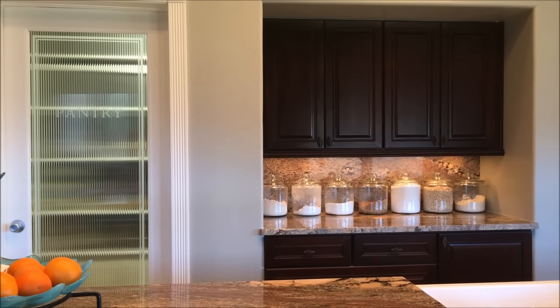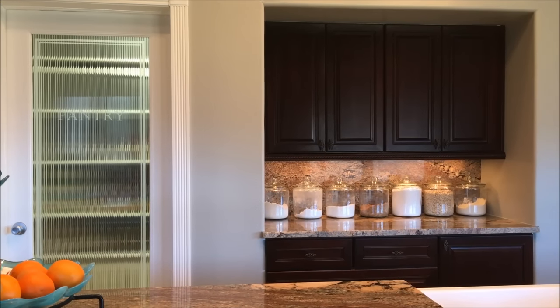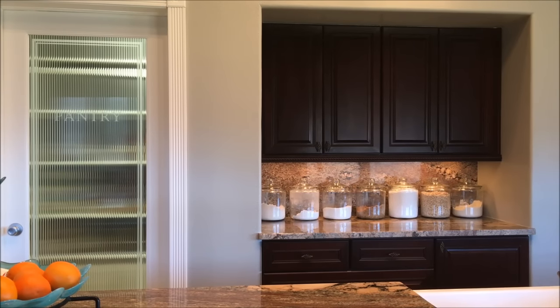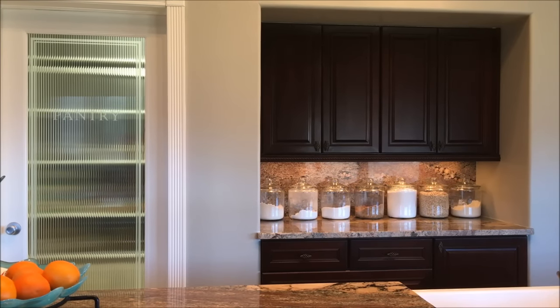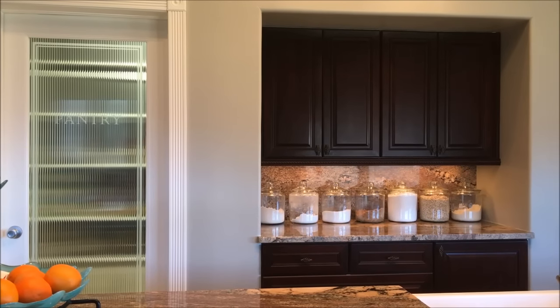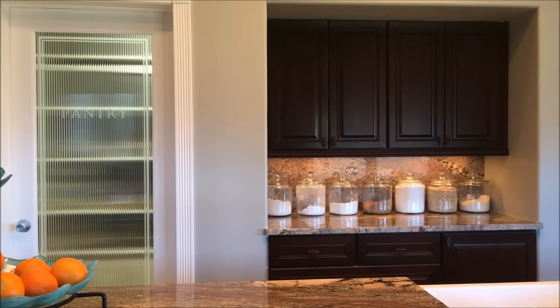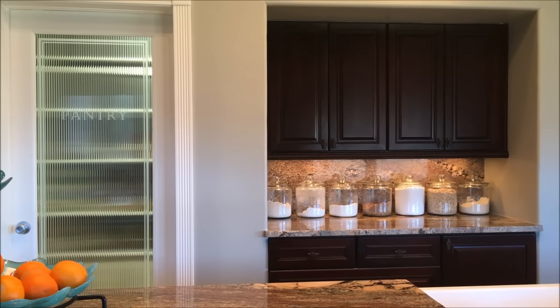We knew we wanted a bake center in our kitchen. In this area, we used to have a built-in desk, which really just was like a dumping zone. So we took it out and essentially created a modern-day Hoosier cabinet.